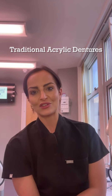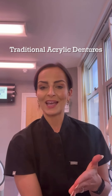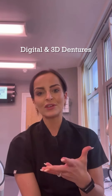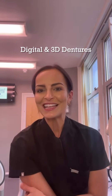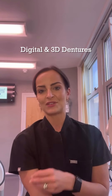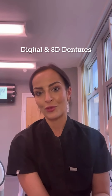We believe in providing solutions that not only look great but are also long-lasting quality. So let's talk about why we absolutely love digital dentures at Denture on the Clyde. Digital dentures offer a precise fit, a much more natural look, giving much better aesthetics, ensuring that your smile remains super beautiful. These 3D dentures add the additional benefit of utilising the movements of your mouth muscles, cheeks and lips to actually make your dentures more stable.